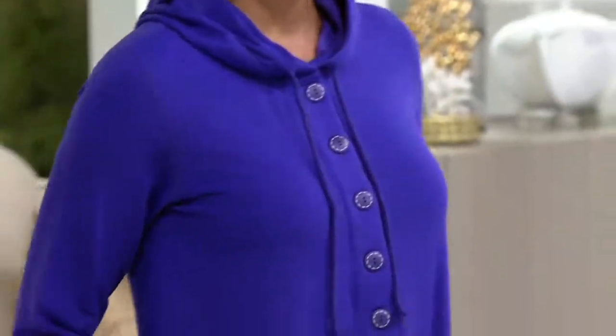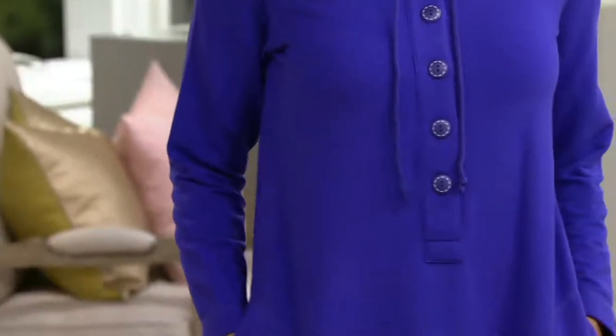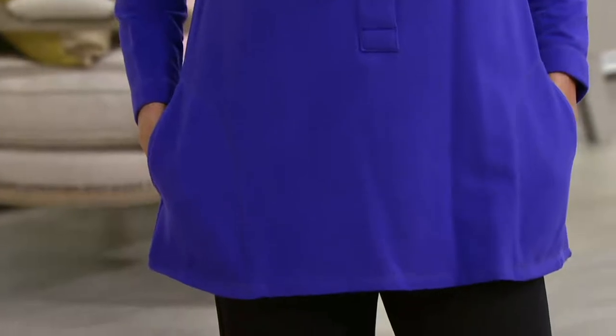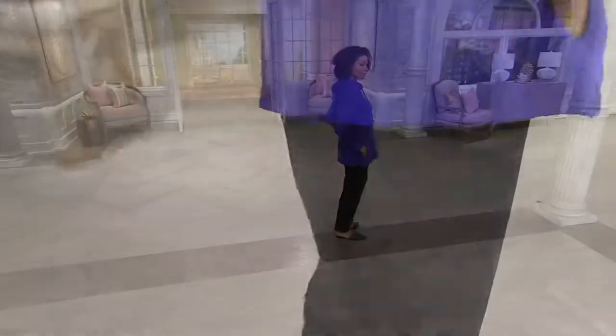Flat. Nice and flat. Yeah, absolutely. That's brilliant, too. So here's something that I think is just super perfect for the weekends. It comes from Susan's weekend line.